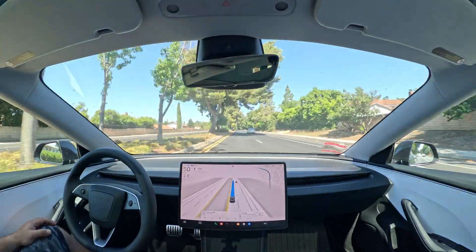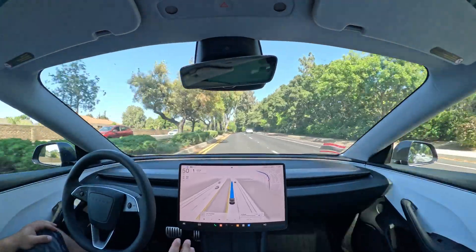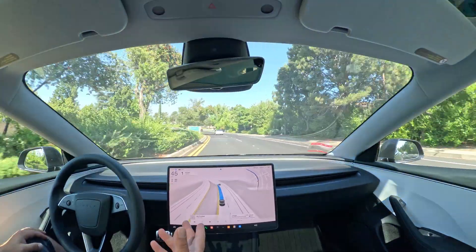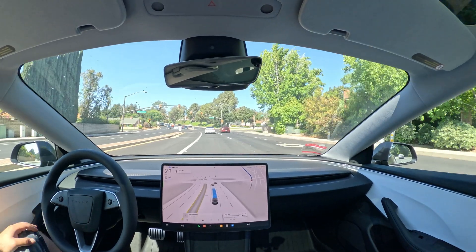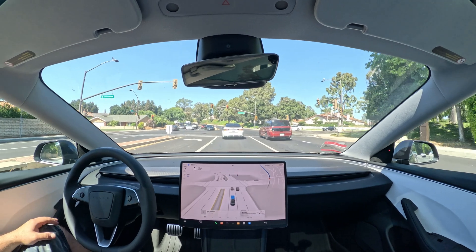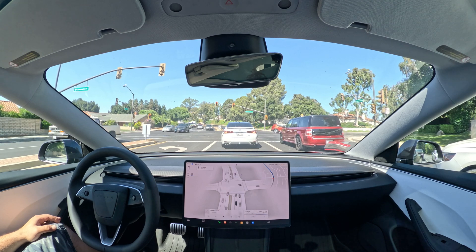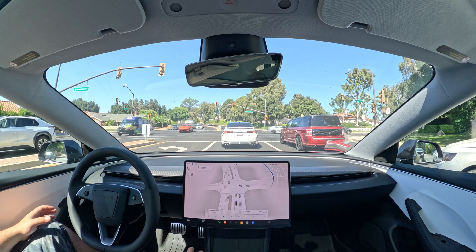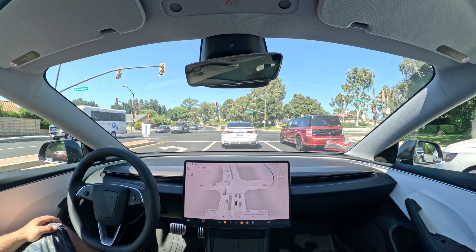One thing is that for some parts it does go a bit slow. The speed limit is 50 and sometimes it's just going 42 or 44 with no reason — no traffic, no cars in front. Then I tap the accelerator and it speeds up to 50. As soon as I nudge it like 'hey, you could go 50,' it's like 'okay, I'll go 50 now.'